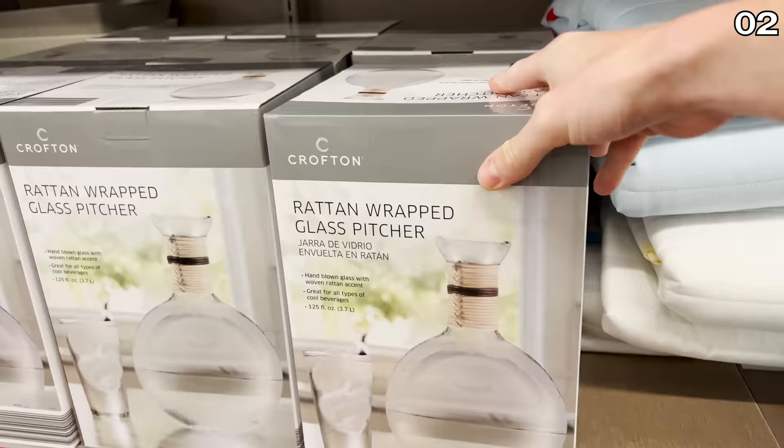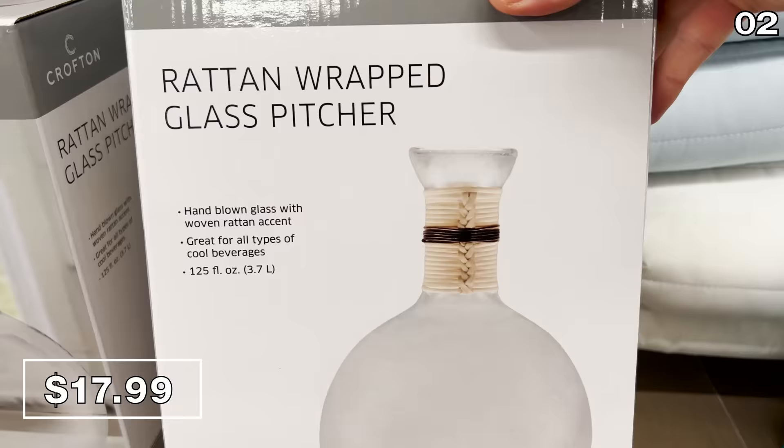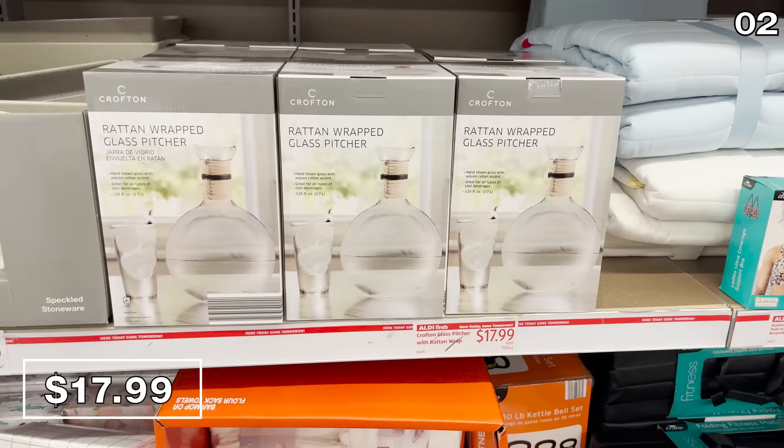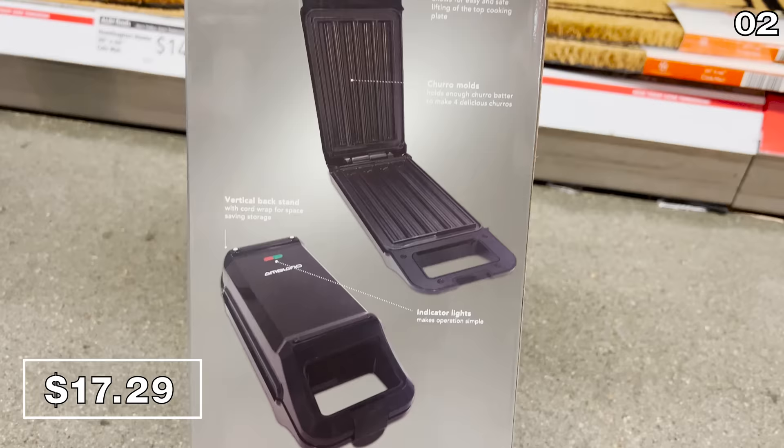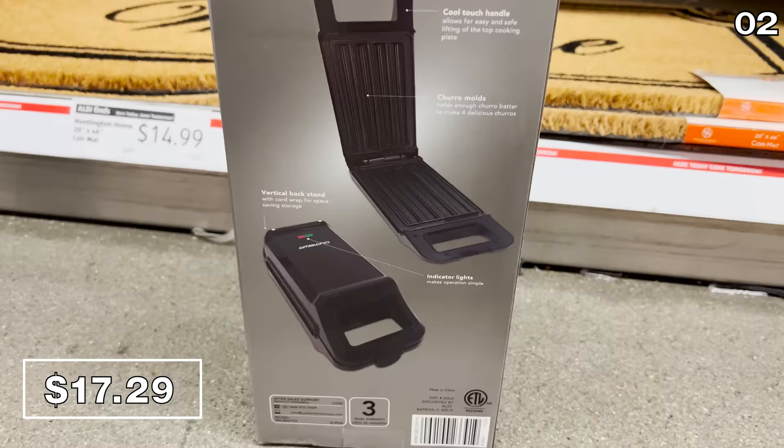For point two, this next item looks like an Art Deco piece that might retail for triple the price elsewhere — it's a rattan-wrapped glass pitcher for $18. This could be used to serve wine or many other beverages of your choice when hosting. And I think it's a wonderful conversation piece, but I was even more excited to see a churro maker at Aldi for $17.29, which is on clearance at my local store. This is a product I'd never really considered — I have no idea how you make a churro, but I just might learn now that I see this product.